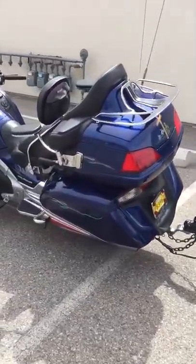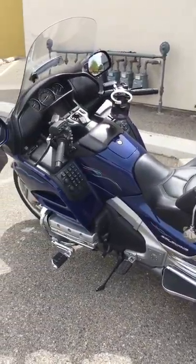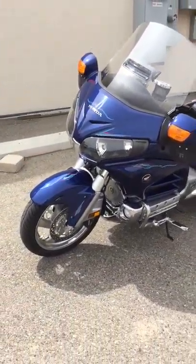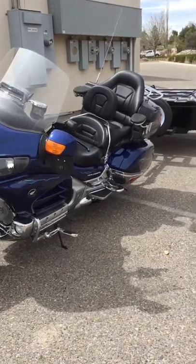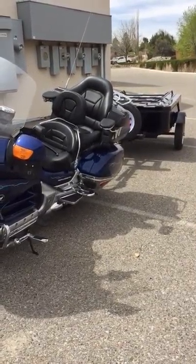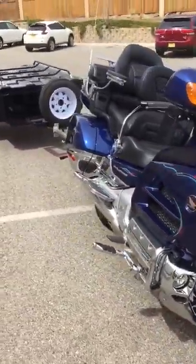I'm helping to sell this for a guy who was diagnosed with cancer and cannot ride the bike anymore. There are some service records on it in the owner's manuals that I'll show you in a little while. It's got fog lights on it.